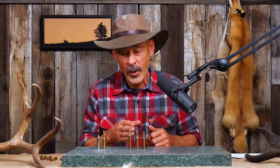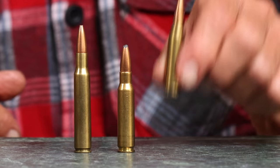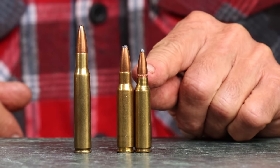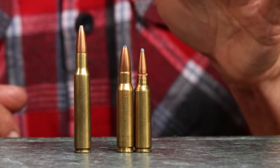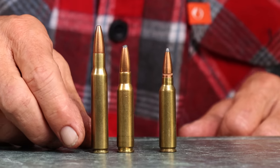Where did the .308 come from? Most people seem to think the .300 Savage is the parent cartridge — and here it is — but if you look closely, you will see that the .300 Savage is shorter than the .308. And when you've got a short cartridge, it's a little bit harder to make it long, whereas if you start with a .30-06 and shorten it, it's a little bit easier.